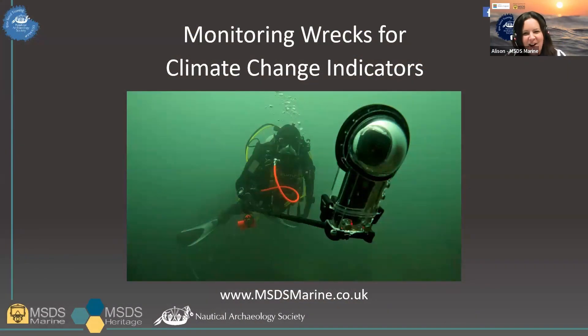Hello everyone. Before we start, I thought it might be useful to introduce myself for those of you who don't know me and to hopefully illustrate what makes me the person talking to you about this subject. My name is Alison James and I work for MSTS Marine. We're a specialist marine and coastal contractor based in Derbyshire in the UK. I'm a director at MSTS and over the last few years we've increasingly been thinking about climate change and evidence for it in the marine environment as part of our work.